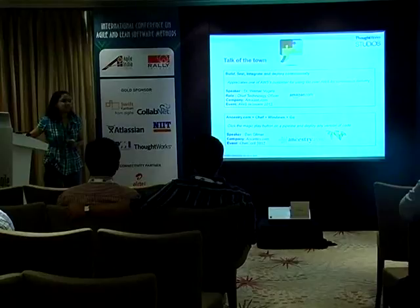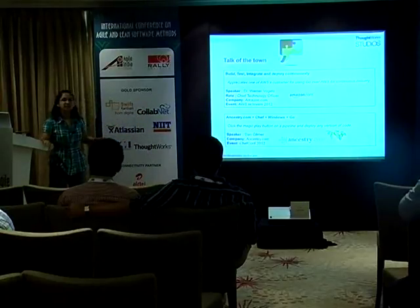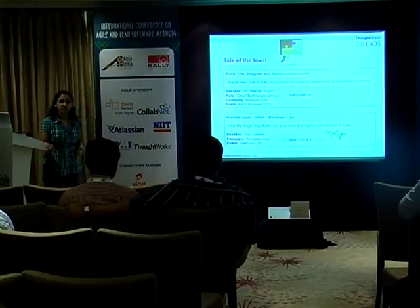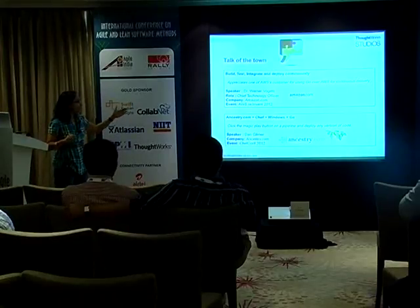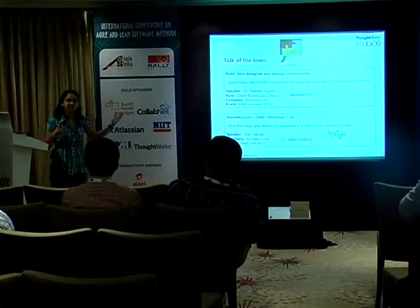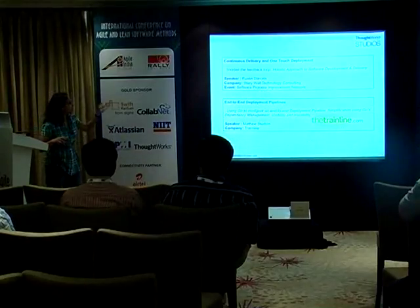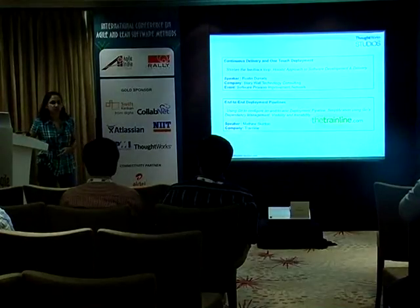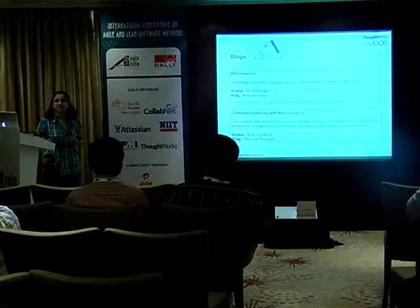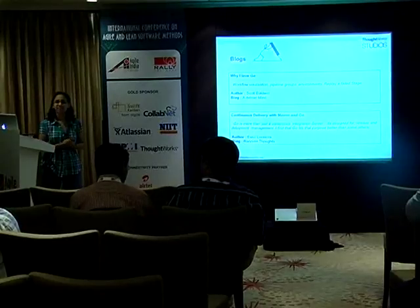A lot of customers are using Go for continuous delivery. The CTO of Amazon.com recently mentioned a customer using Go over AWS and how they are achieving continuous delivery. Ancestry.com is also a customer who uses Go with Chef and Windows — you might think Go can't be used with Chef or Puppet, but it can very easily. He says you just have to click the magic play button and any version gets deployed. There are also talks and blog posts from customers who use Go. I hope you will use the product for continuous delivery in your projects — come to us for any more information. Thank you.